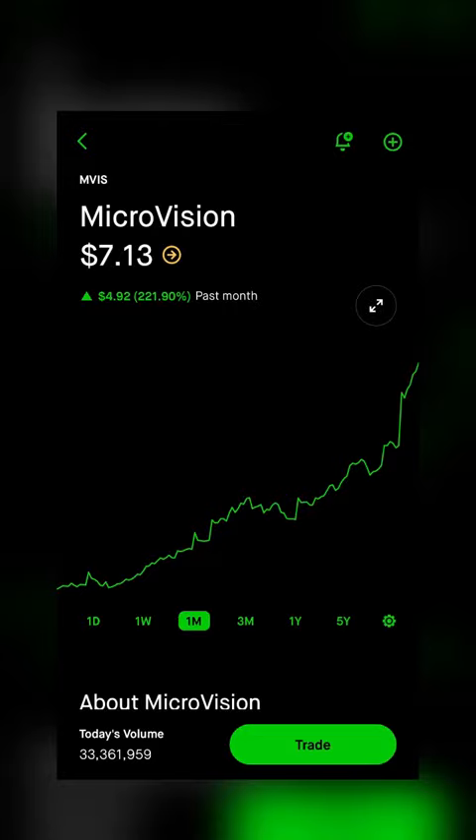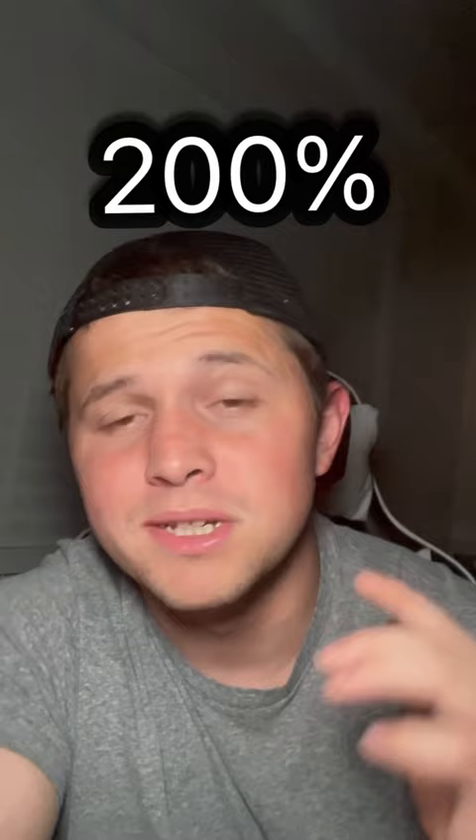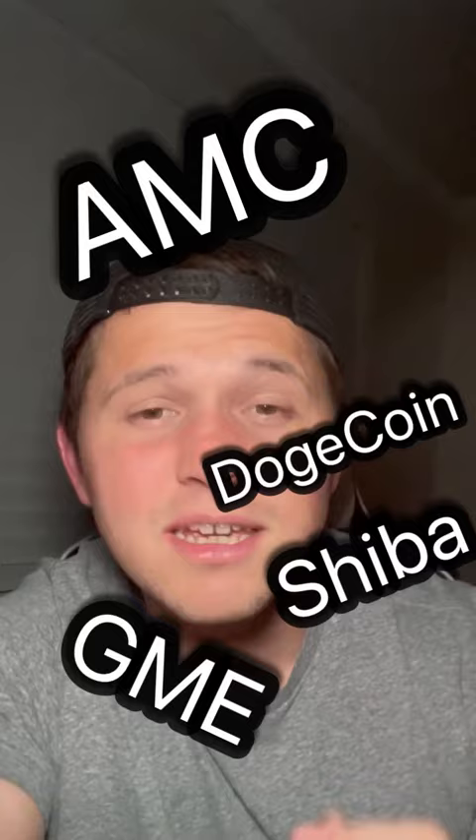What in the world is going on with Microvision? Microvision is up well over 200% just in this month alone, becoming very reminiscent of the meme stock rally back in 2021. So how do you go about playing this?